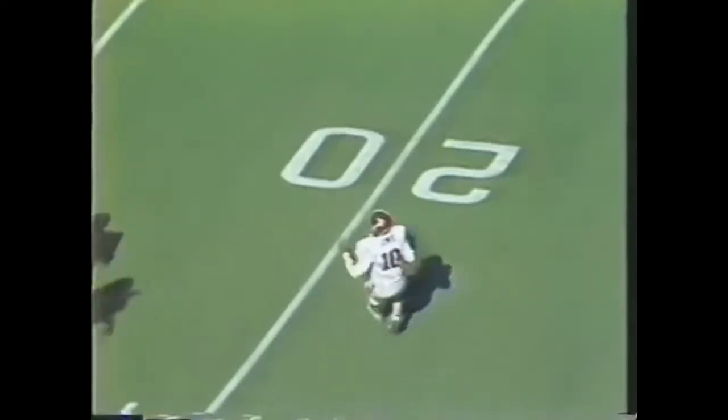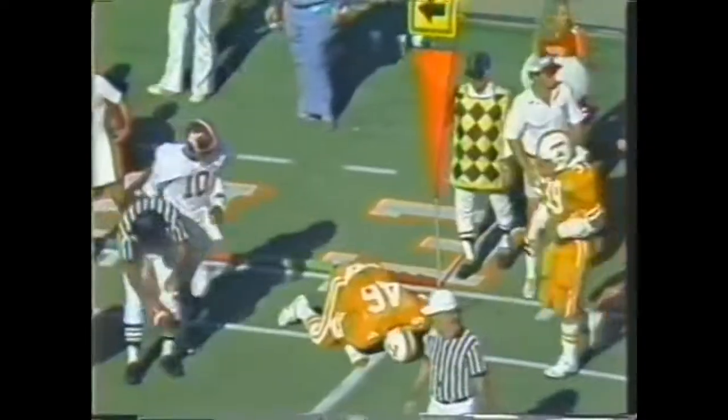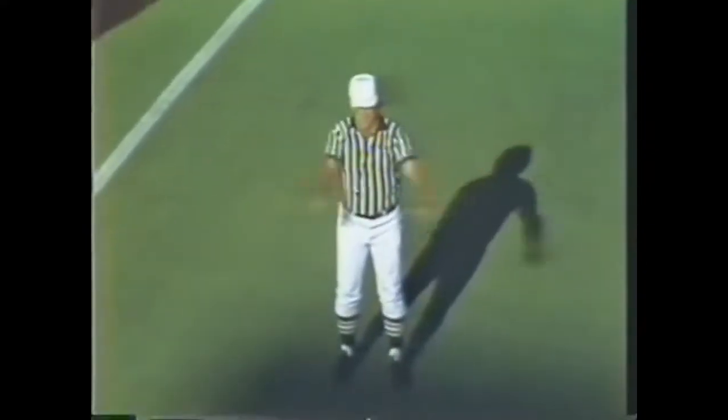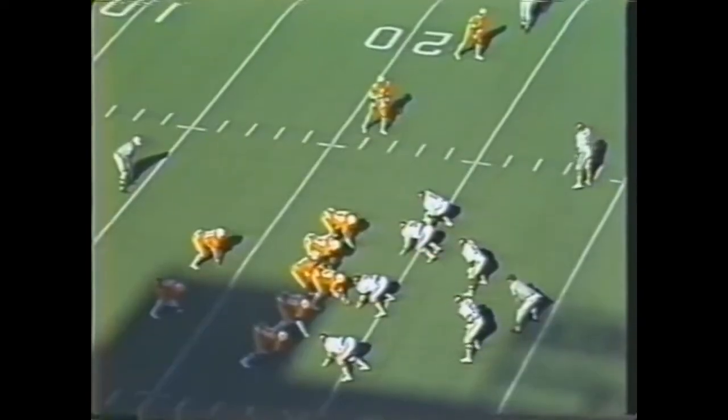Lewis for Alabama rolling out to the right side, wanting to throw, being pursued — Lewis in trouble. Lewis is tackled at the 20 yard line by Mike Cofer. Alabama will have the ball, trailing by six points. Now it will be Kim for the field goal attempt — it's in the air, the attempt is no good. It's off to the left.